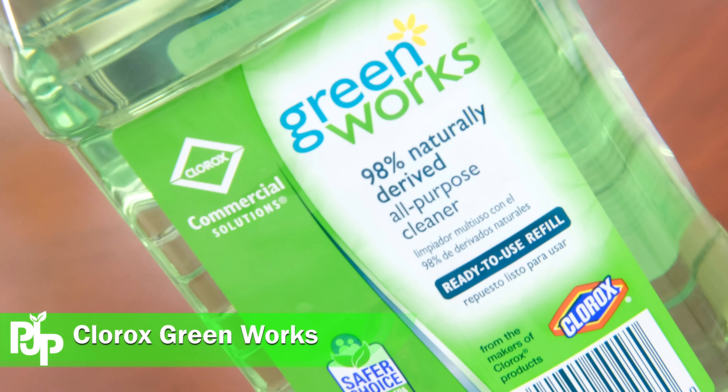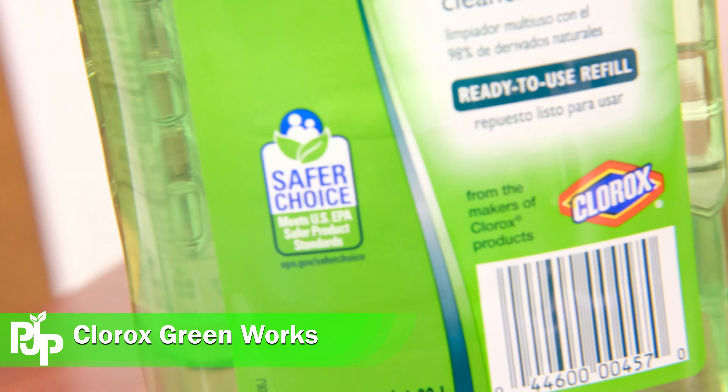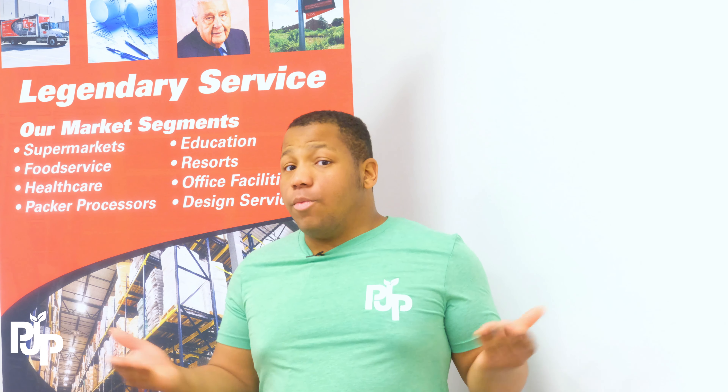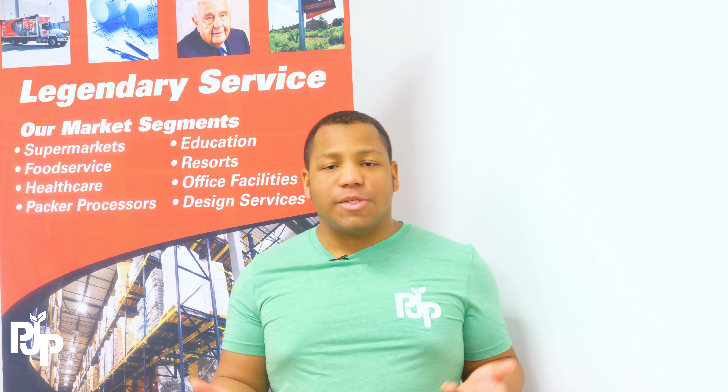Not only that, but the products are packaged using environmentally sustainable packaging. Greenworks is acknowledged by EPA's Design for the Environment program. Simply put, Greenworks is a great product to be using when you're trying to run an environmentally consistent business.